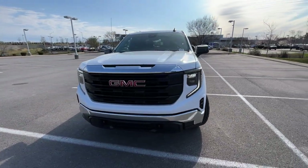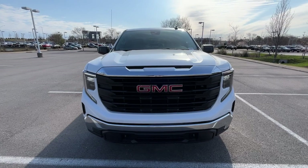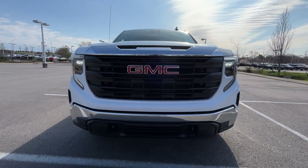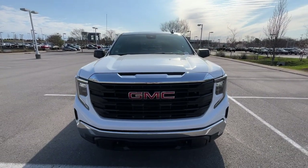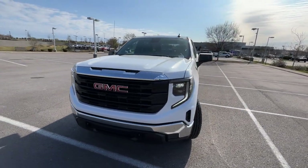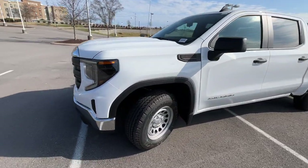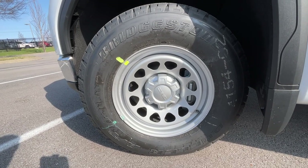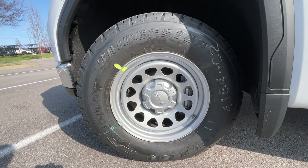Getting around to the front end here, we have LED daytime running lights along with LED projector headlamps. Down here we have our 17-inch steel wheels.